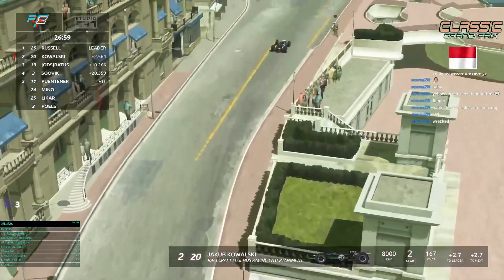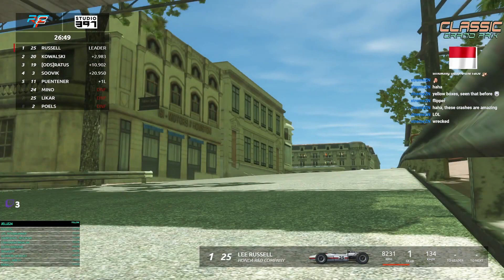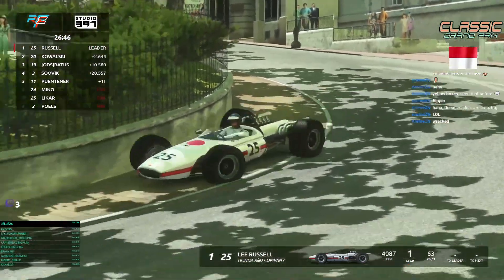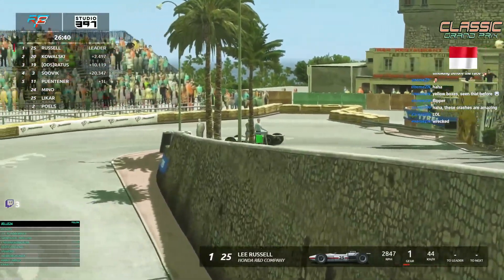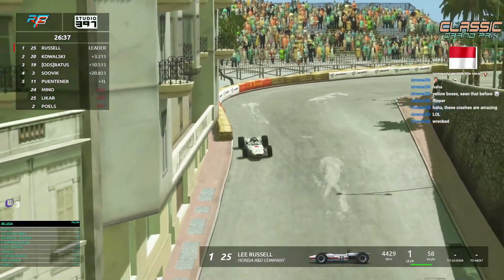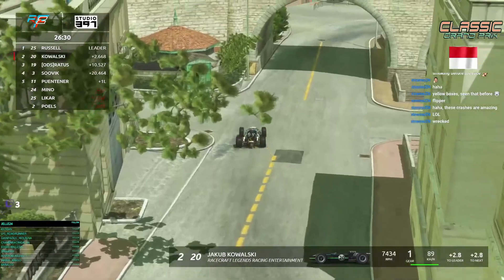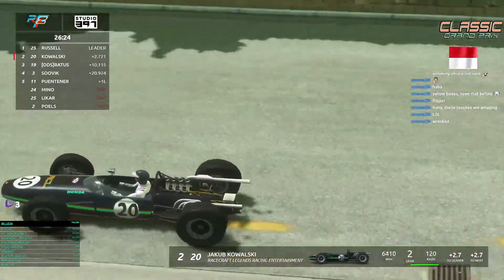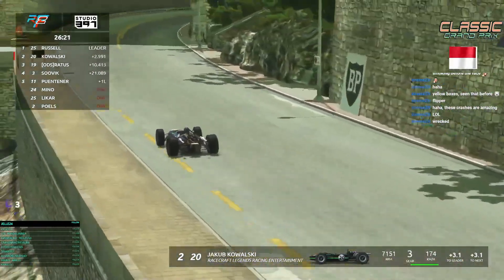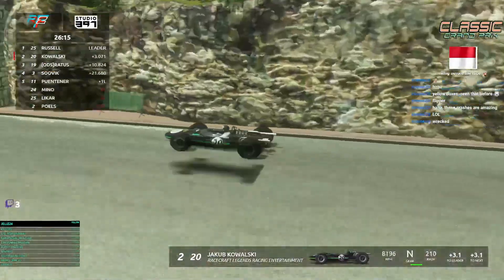The gap to Kowalski is now 2.7 seconds — Kowalski seems to find a better rhythm and puts Russell under a little pressure. Russell goes completely over the curb — interesting approach. Every driver has a slightly different style but ends up with similar lap times anyway. It's incredible to see different driving styles all reaching the same result. It's all about racing, never giving up, and trying to get the last hundredths out of it without crashing.